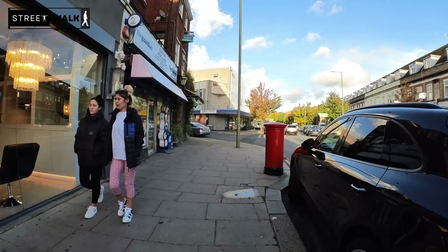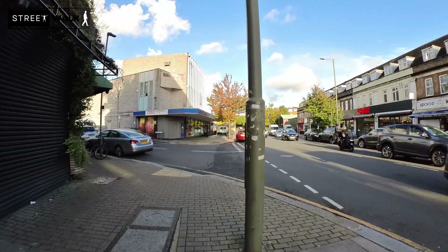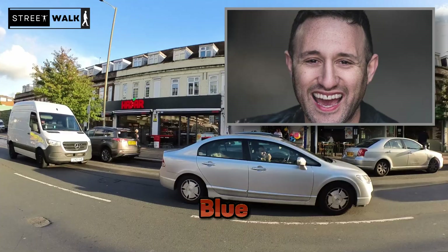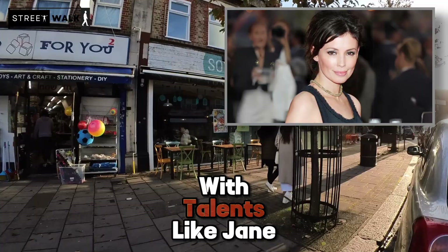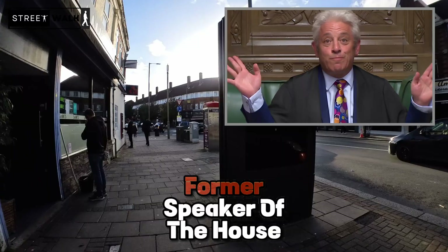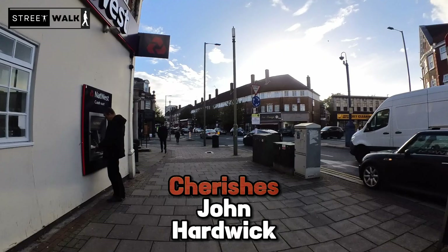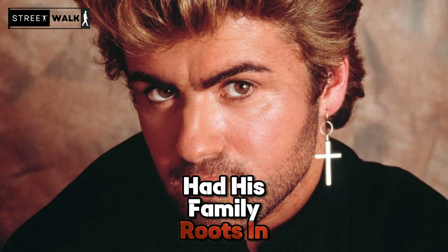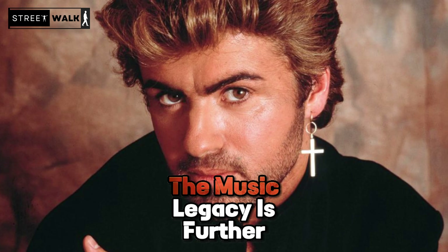Edgware holds a rich legacy of nurturing stars who've made remarkable strides in music, acting and politics. Anthony Costa, a member of the famed boy band Blue, is one of Edgware's musical gems. The acting realm shines bright too with talents like Jane March, known for The Lover, and Archie Punjabi of The Good Wife fame, both born in Edgware. The political arena boasts of John Bercow, former Speaker of the House of Commons, an Edgware native. The cinematic world cherishes John Hardwick, born in Edgware, known for his vintage classics. George Michael, before becoming a global music icon, had his family roots in Stanmore and Edgware, where he honed his musical skills in local venues. The music legacy is further enriched by jazz maestro Victor Pell, composer Gordon Langford, and events producer Harvey Goldsmith, all having ties to Edgware.